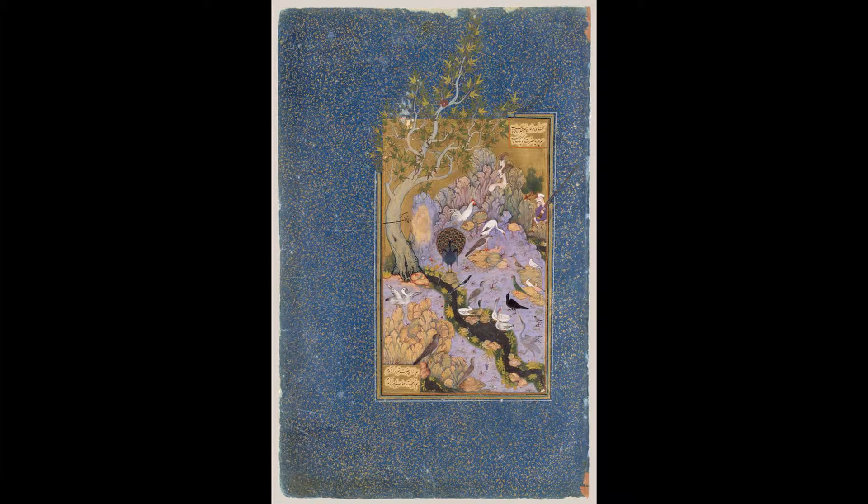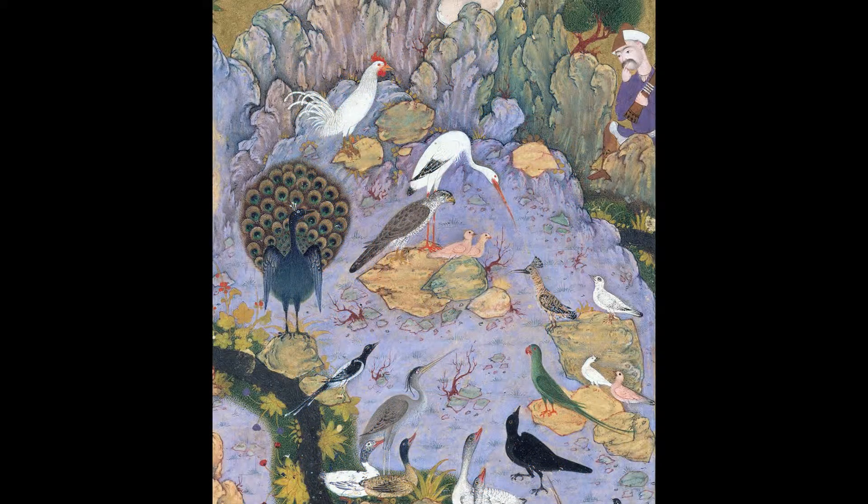I'm going to be discussing birding the Met, which means you go through the collection like a birder or a bird watcher would in nature and you try to identify as many specific species as possible.